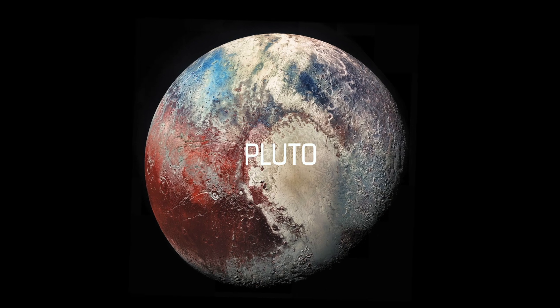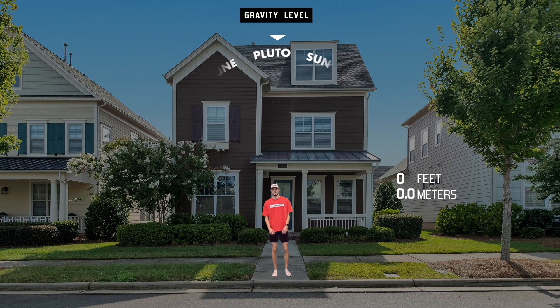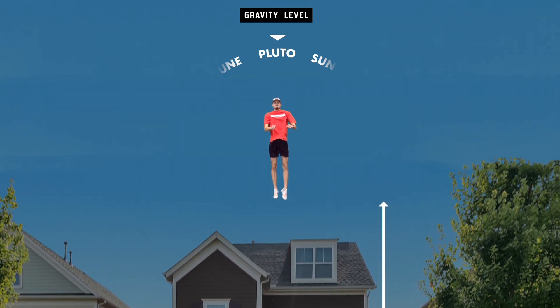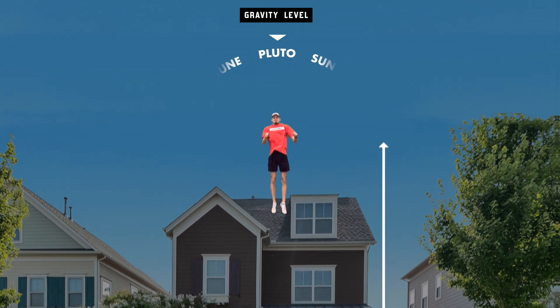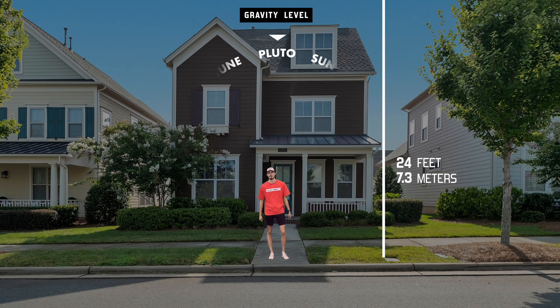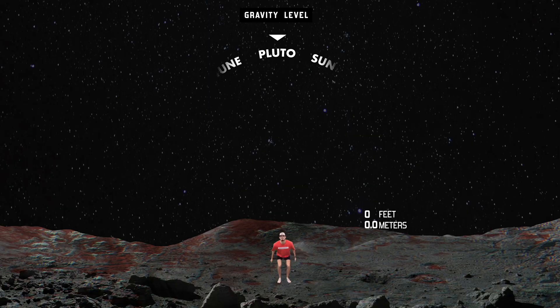Now we're going to go to Pluto. Pluto is smaller than the Earth. If you jumped a foot and a half on Earth, what's your guess on Pluto? I'll say 4.1 feet. 24 feet! This is what it would look like if you were on Pluto doing this.